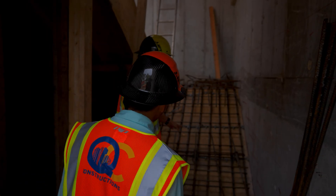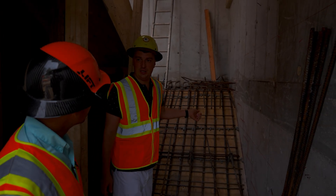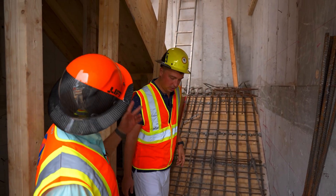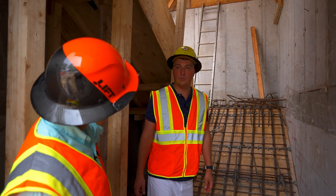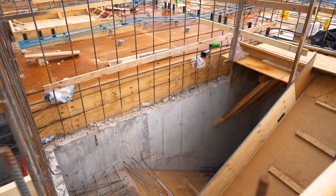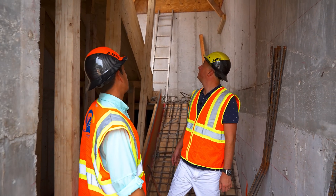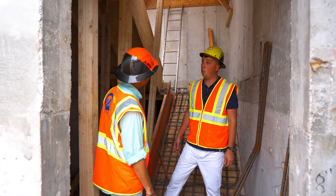That's the stairs — the second staircase next to the elevator. They have two intermediate landings and the final landing at the second floor slab. If you want to go up and see the stairs, we can go up. Let's go up.